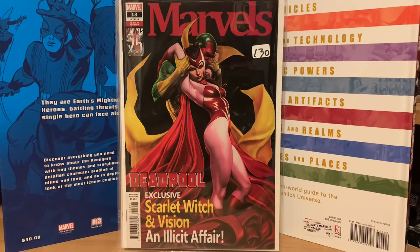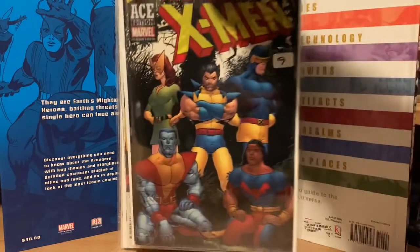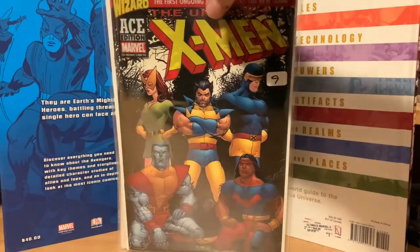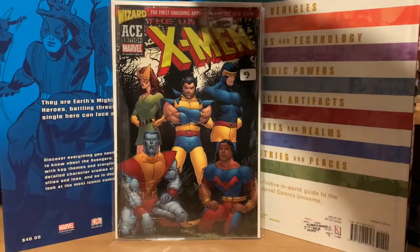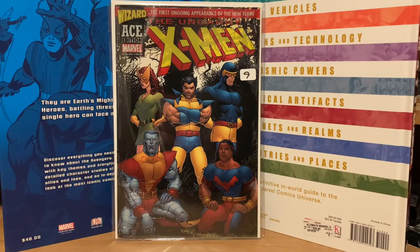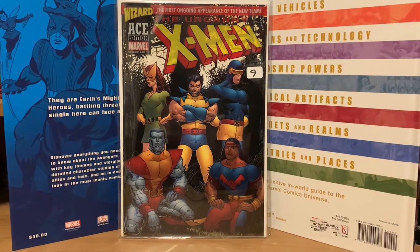I showed some of these in my previous video a month or two ago, but these Ace Edition Wizard comics do new covers with classic reprints inside. This is a reprint of X-Men number 94, the first issue with the new X-Men team. I ended up bidding on it and winning it for seven dollars.